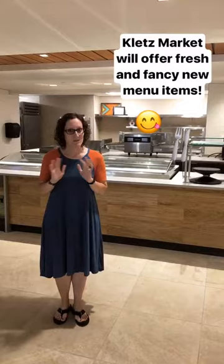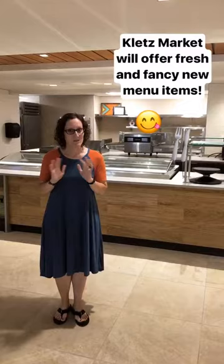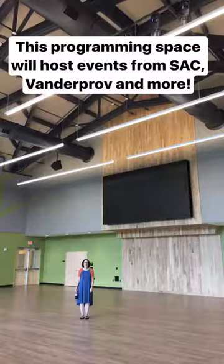We're standing in the new Glenn's Market, which is very exciting. It will feature coffee every day and fresh and fancy new food items for everyone to enjoy.